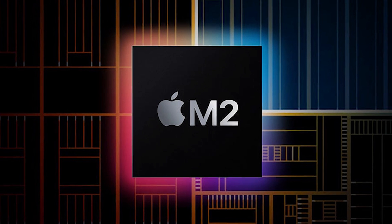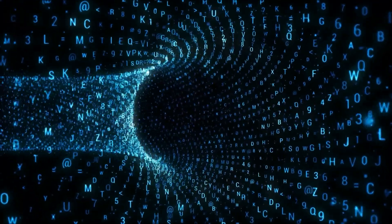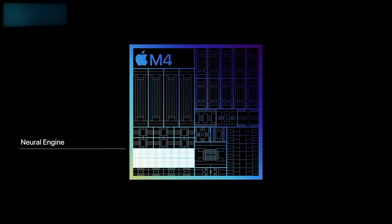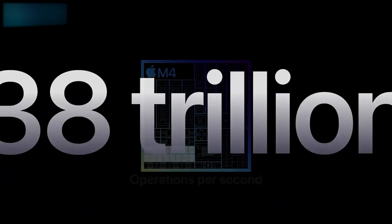And that's not all. It comes packed with built-in ray tracing technology, taking your visual experience to a whole new level. The neural engine packed inside this beast can handle a mind-boggling 38 trillion operations per second.